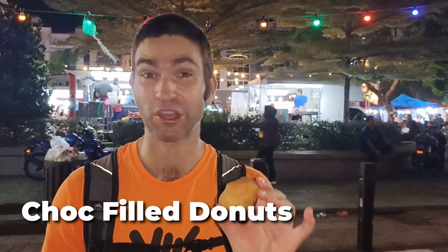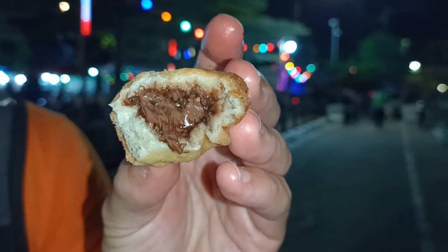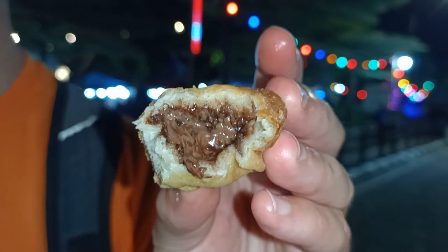It's time for dessert and we've got ourselves some chocolate-filled doughnuts. We got nine for five ringgit and these came right out of the deep fryer — they're really hot so I better get into them. You can see the melted chocolate in there. Really good and a nice naughty way to finish the night.